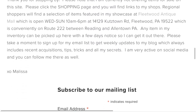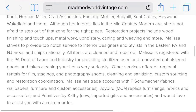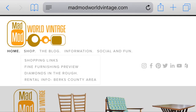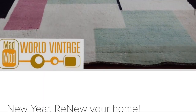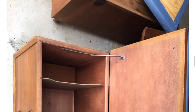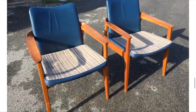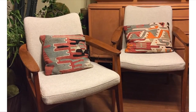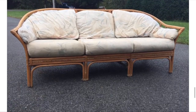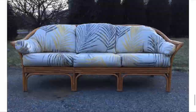Pop on over to madmodworldvintage.com where you can sign up for my mailing list, check out all my shopping links, and of course check out my blog where I talk about my latest acquisitions, projects, and lots of before and afters. So many fun things — I share all my tricks and secrets. We'll be right back.